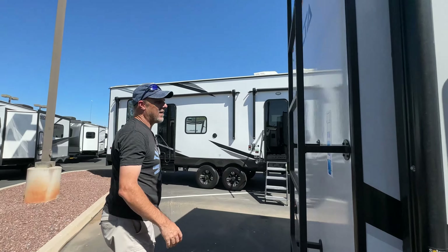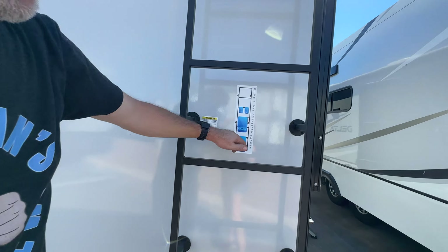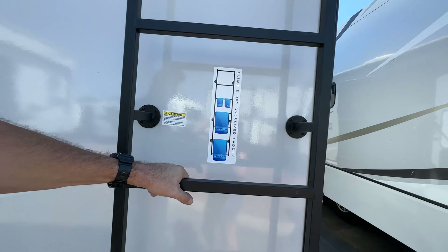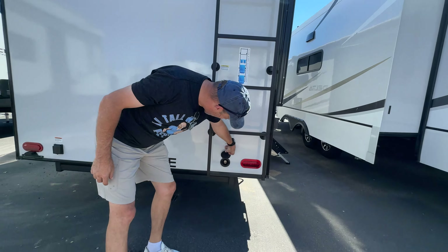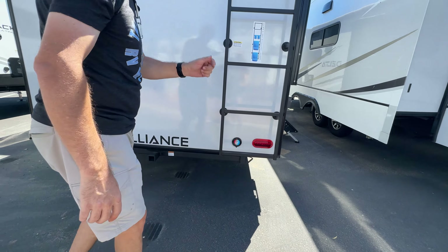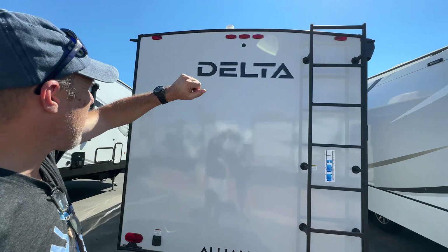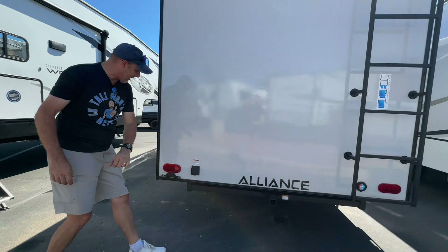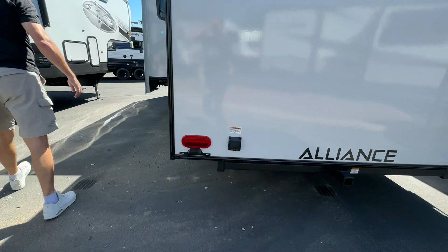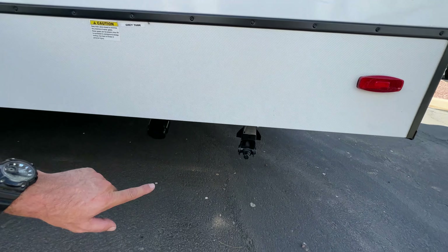As we come around to the back, look at this — a climb-and-dry oversized ladder, so it's both a ladder and a drying rack. There's also another spray port here so you can hook that up to the back. You also have a utility hitch, it's pre-wired for a backup camera, and your power connection is right back here.